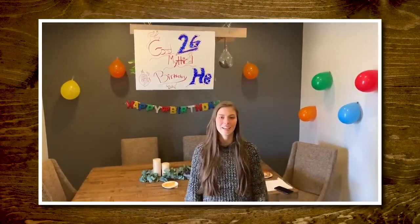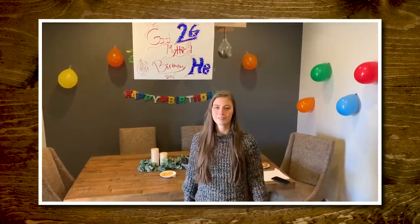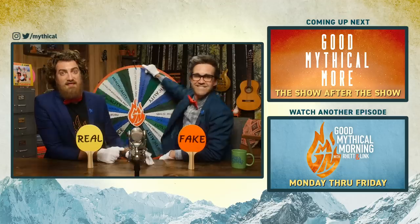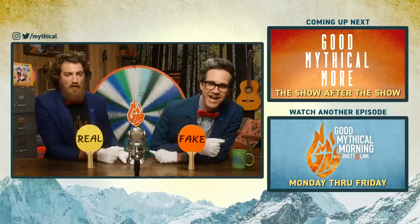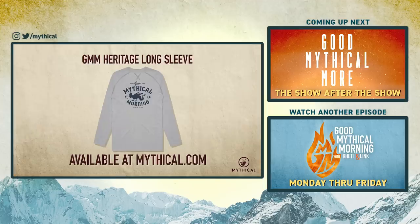Thanks for subscribing and clicking that bell. You know what time it is. Hi, I'm Robin, and we just got done doing a fast food taste test on my Good Mythical birthday — it's time to spin the Wheel of Mythicality. Click the top link to watch us guess some really stupid fast food mascots and see if they're real in Good Mythical More, and to find out where the Wheel of Mythicality is gonna land. The GMM Heritage Long Sleeve is available now at mythical.com.